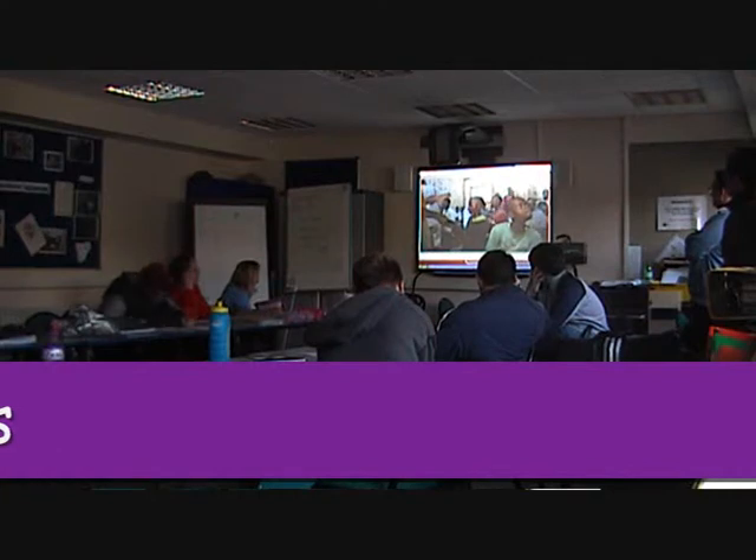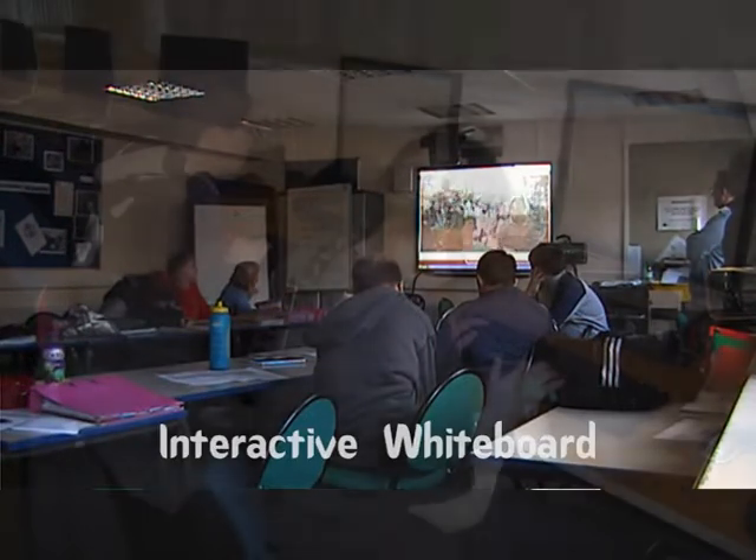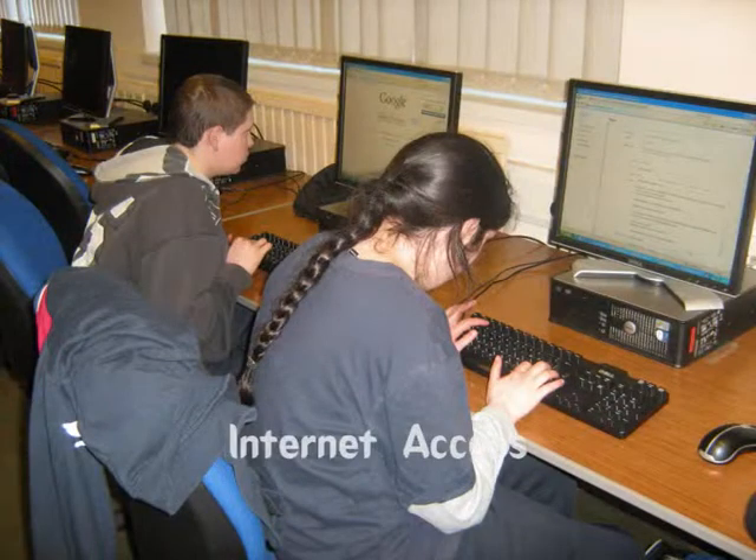Our classrooms have an interactive whiteboard and internet access. We also sometimes go outside to learn, in the garden and around the animal unit.